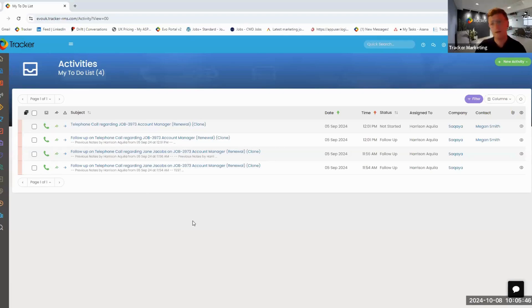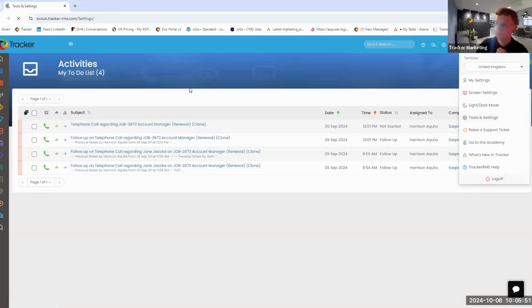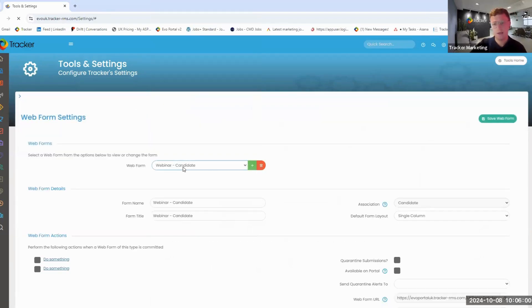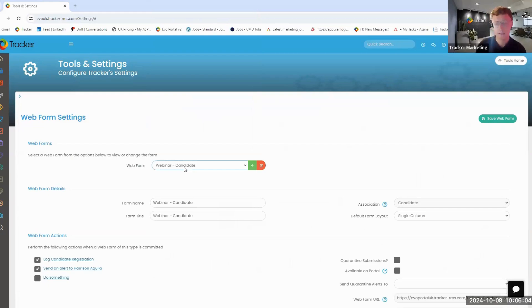We're on the Tracker platform at the moment. We're going to go into the tools and settings area, then move into web forms and load up a little example. Web forms are built into Tracker, so we can capture information whether that's at the start of our onboarding process or updating data with contacts and candidates alike. Web forms can be embedded into email templates and email sequences — remember that email sequences bit, because we're going to come back to it later on.